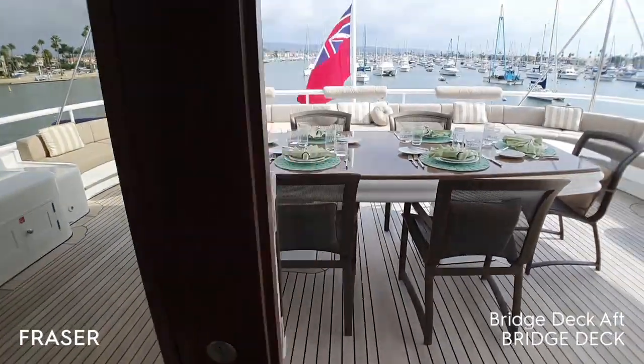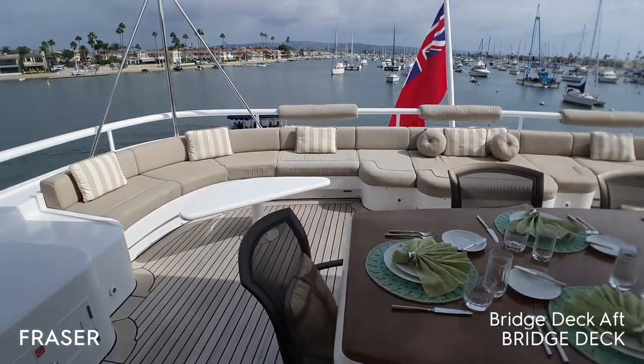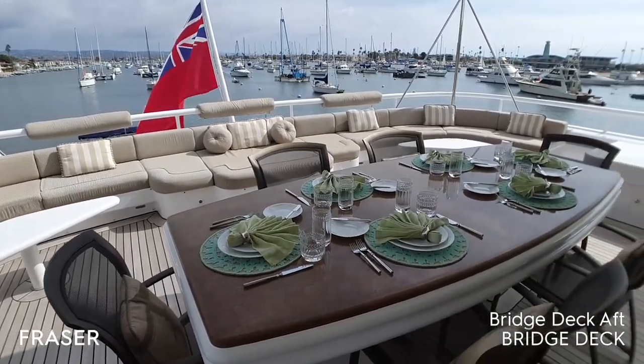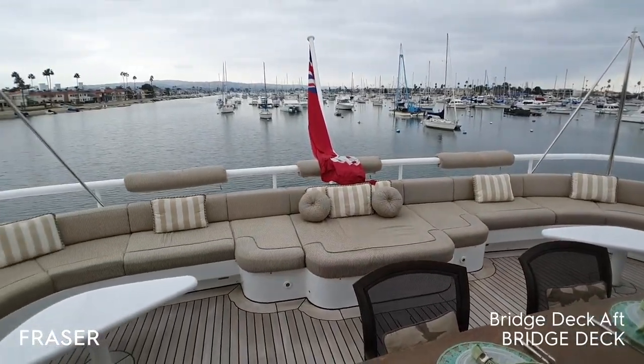Bridge deck aft. We have a granite-topped table, ideal for alfresco dining. We have plenty of comfortable seating for relaxation. There is an awning that attaches to the stainless poles if and when more shade is required.